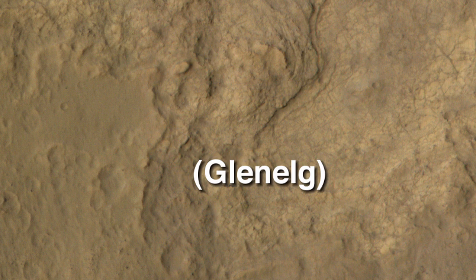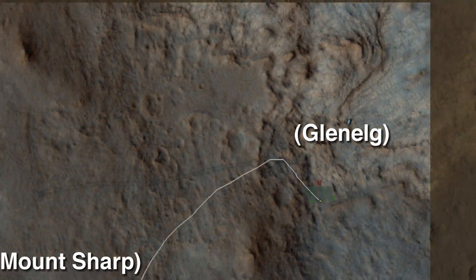Hi, I'm Jeff Beisadecki, a rover planner and flight software developer, and this is your Curiosity Rover Report. After busily exploring the Glenelg region of Gale Crater, Curiosity is moving on.